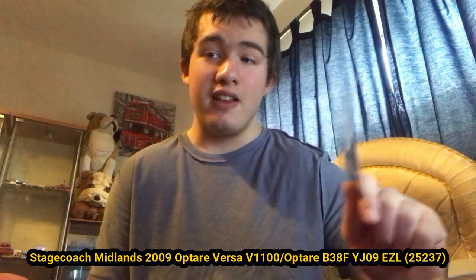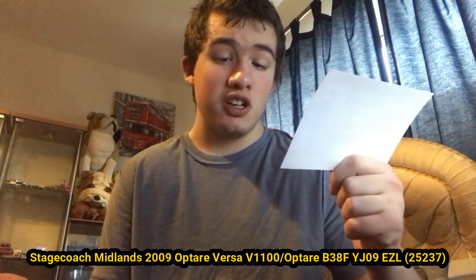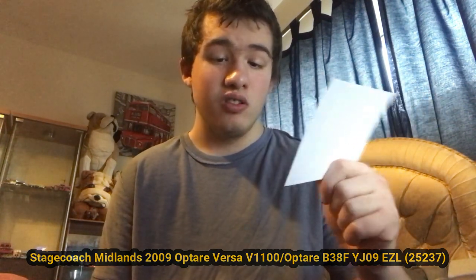Next we have a Stagecoach — not sure where it's based, I think it's in Warwick. I used to see these quite a lot in Warwick — these Optare Versas, Stagecoach County Links. Probably got a photo of it somewhere. They don't own it anymore unfortunately. This one is YJ09 EZL. Here is the front and the back. County Links buses and County Links livery are getting rarer and rarer now.